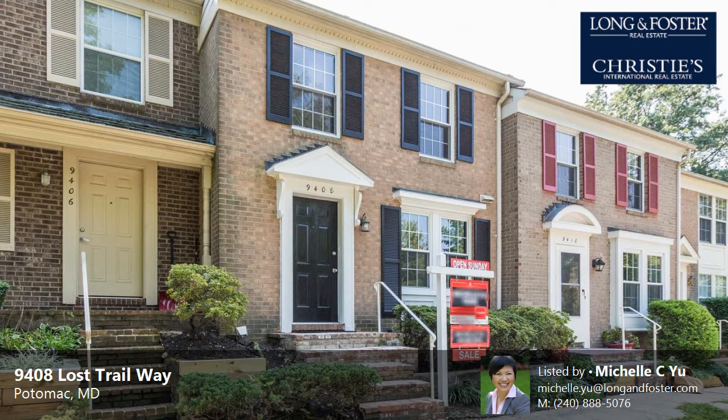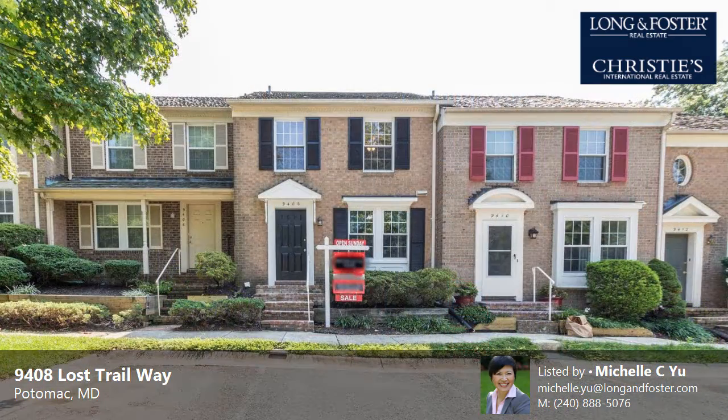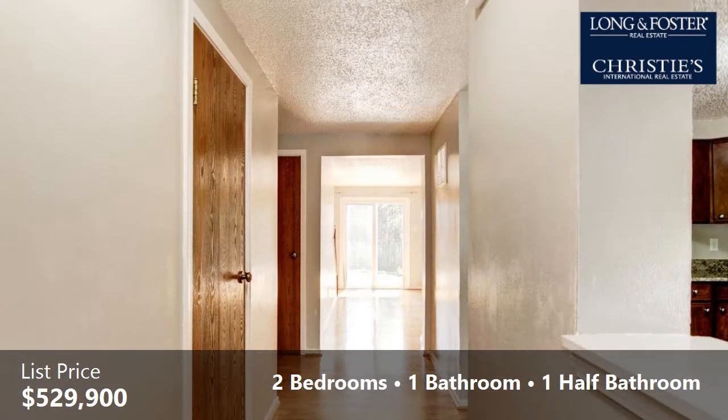This property is a two-bedroom, one full bath, and one-half bath home. This property is listed for $529,900.